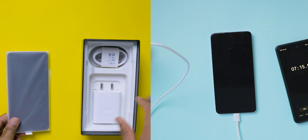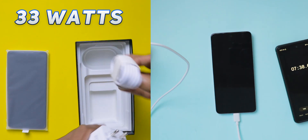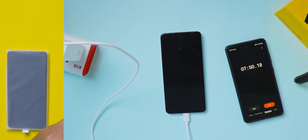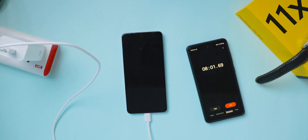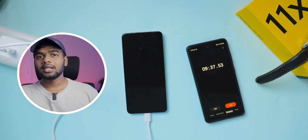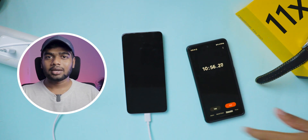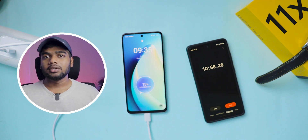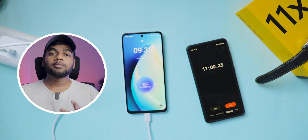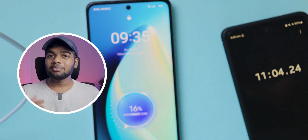This realme 11x is only supported for a maximum of 33 watts of charging. You get this charger in the box itself. Some realme mobiles support more than this in terms of charging speeds — mostly you can observe those in flagship realme mobiles. In this mobile there is no reverse wireless charging option. Now we cross the 10 minutes mark, let's see how much it charged.